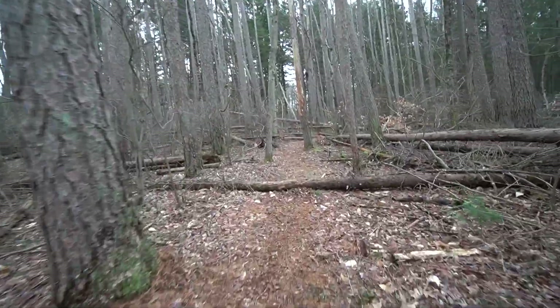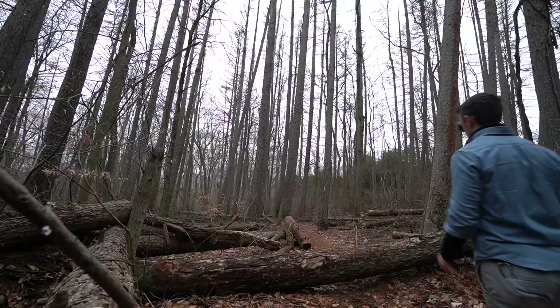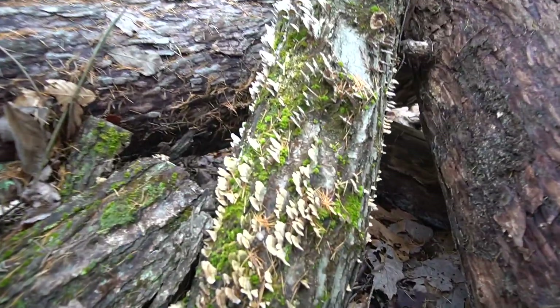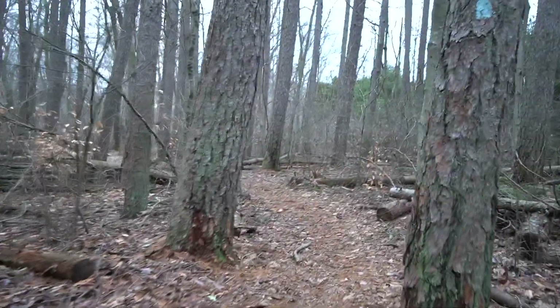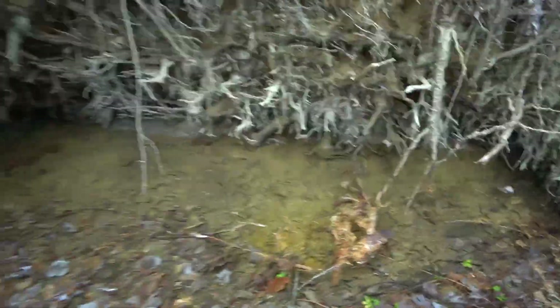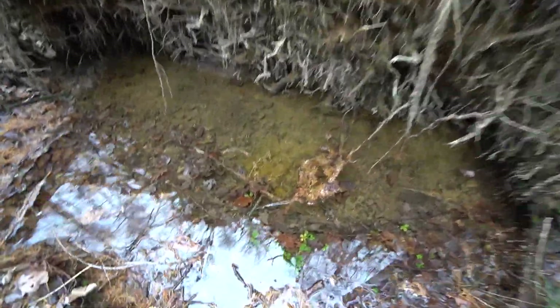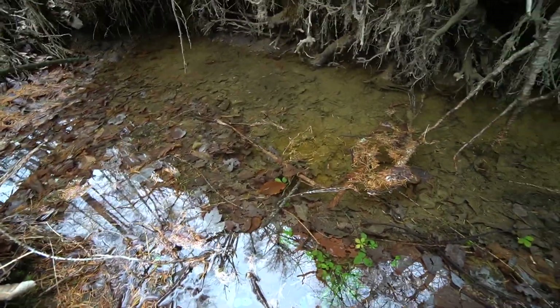Leaving the marshy area and entering the pines. This is interesting — you can tell how saturated the ground is where this unfortunate pine has tipped over and formed a little pool. There's nothing living in it yet, but I wouldn't be surprised if something did at some point.